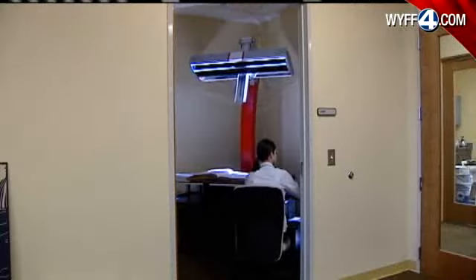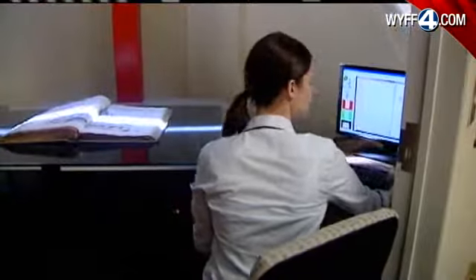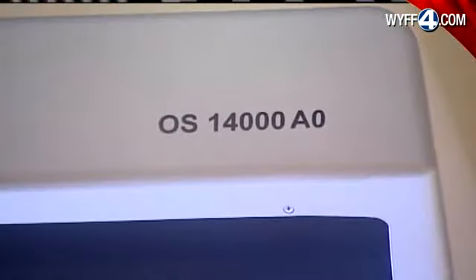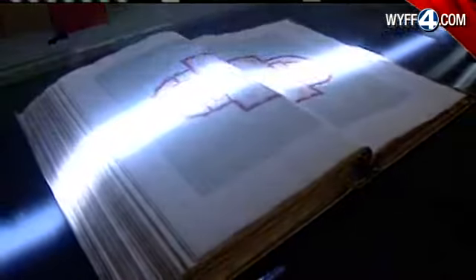The digital collection section makes it possible for just about anyone to enjoy much of what's here, without ever setting foot in South Carolina. This state-of-the-art scanner digitizes images and posts them online, so that people can sit down at their computer anywhere in the world and look at the materials at the University of South Carolina.